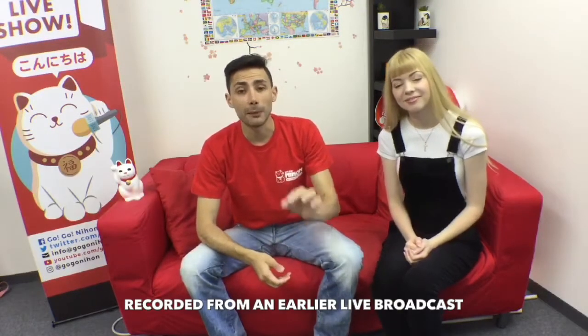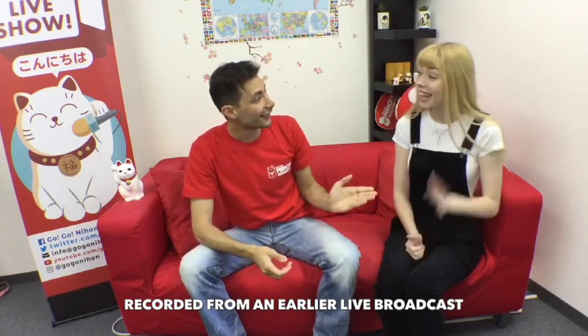Konnichiwa, this is Davide from the Go Go Nihon live show, episode number 16. Today we are with Haley. We're going to talk about bringing a pet to Japan from your home country. Haley did it — she brought her cat from America — and we're going to go through the whole process and give you a lot of information in case you have a pet and are thinking about living and studying in Japan.